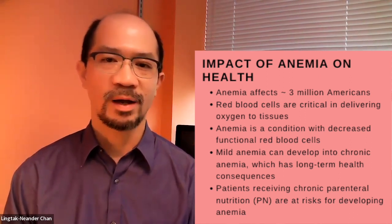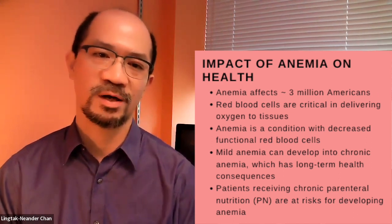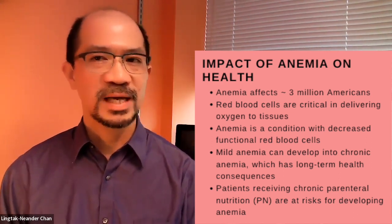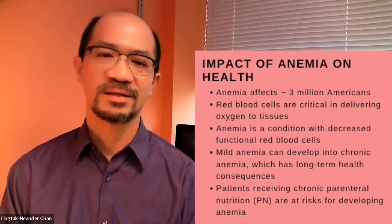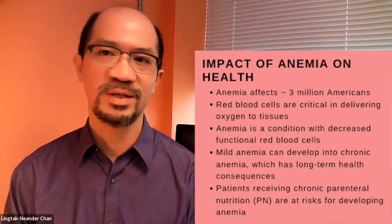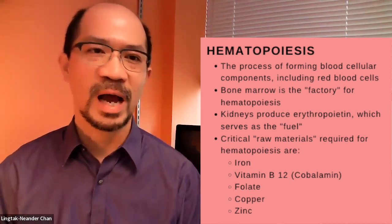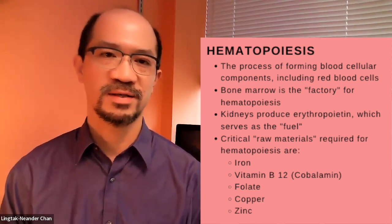Bringing back to the topic, patients receiving chronic parenteral nutrition are also at risk for developing anemia. Now the question is how? Before we address that, let's look at the process of blood cell synthesis, or hematopoiesis. Hematopoiesis takes place in a factory — you can think of our bone marrow as the factory for blood cell synthesis. This is where all the magic happens.